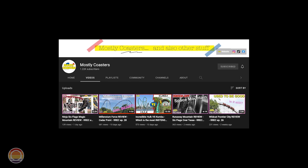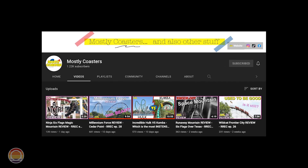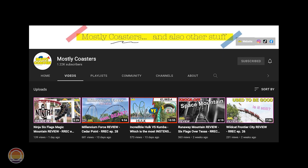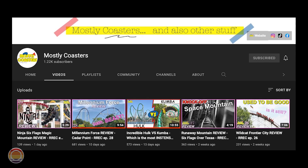Before we get going though, I do want to point you in the direction of my great friend Mario over at Mostly Coasters. He's been doing a lot of Versus videos lately and they've been fantastic, so make sure to go show him some love after you finish this video.